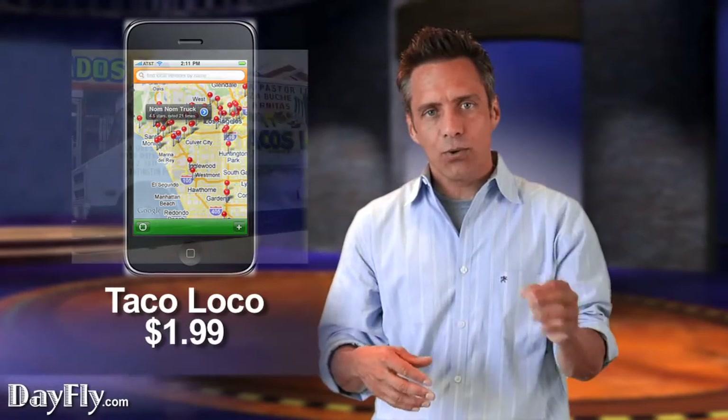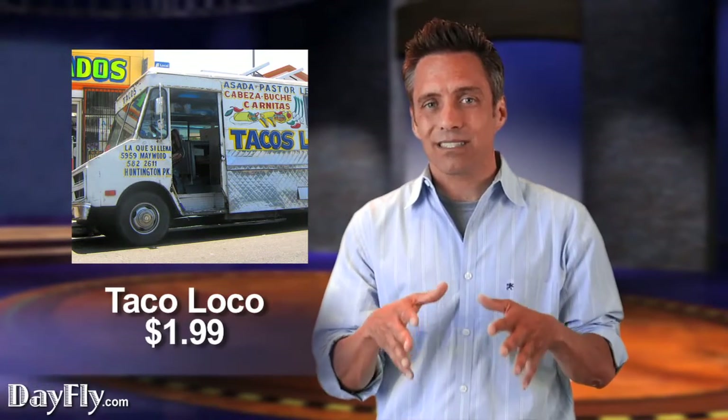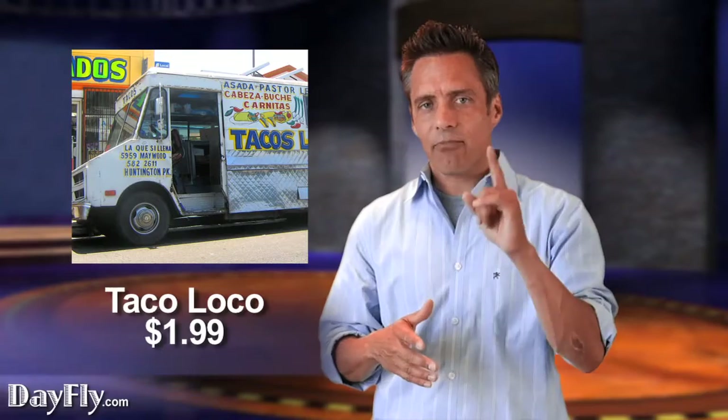But with this app, all you do is punch a button, and there you have it — the locations of the best taco trucks in town, with information on the vendors. So if you're like me and you love Mexican food, this is the app for you.